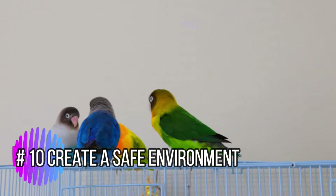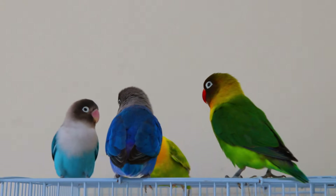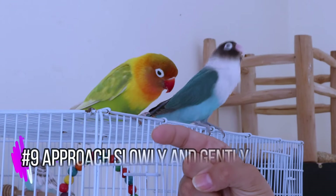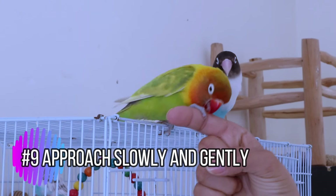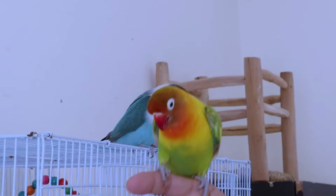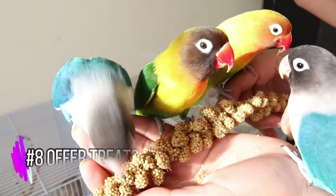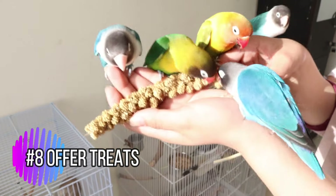Create a safe environment. Make sure your lovebird's cage is placed in a quiet, calm area of your home. This will help them feel secure and more open to interacting with you. Approach slowly and gently — when approaching your lovebird, move slowly and speak softly. Avoid sudden movements or loud noises that might startle them.